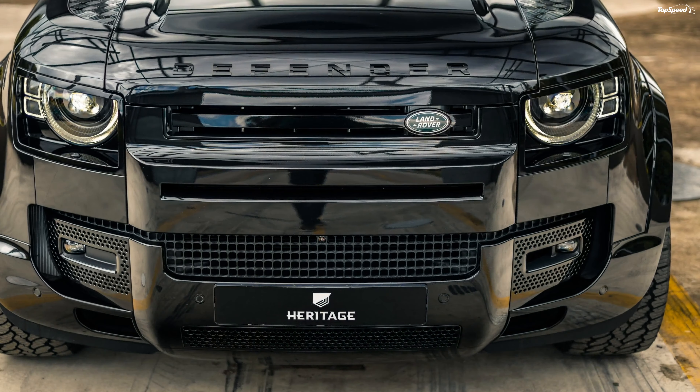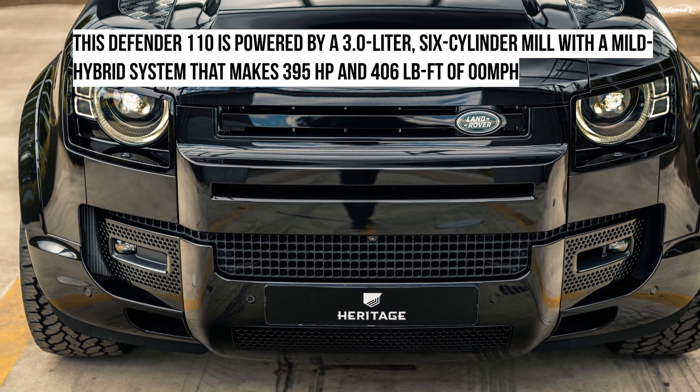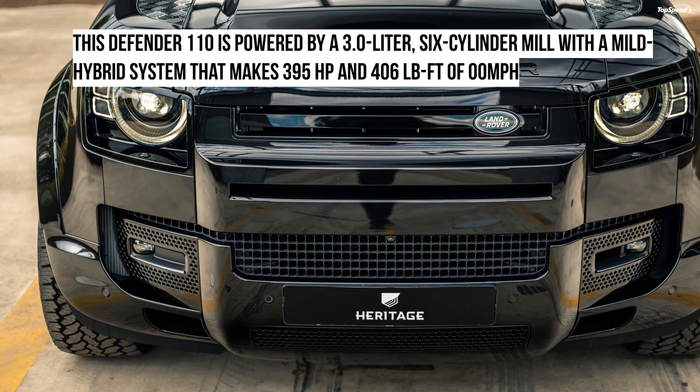As for fuel economy, the Defender with this engine delivers 17 miles per gallon in the city, 22 on the highway, and 19 miles combined for every gallon of fuel consumed.